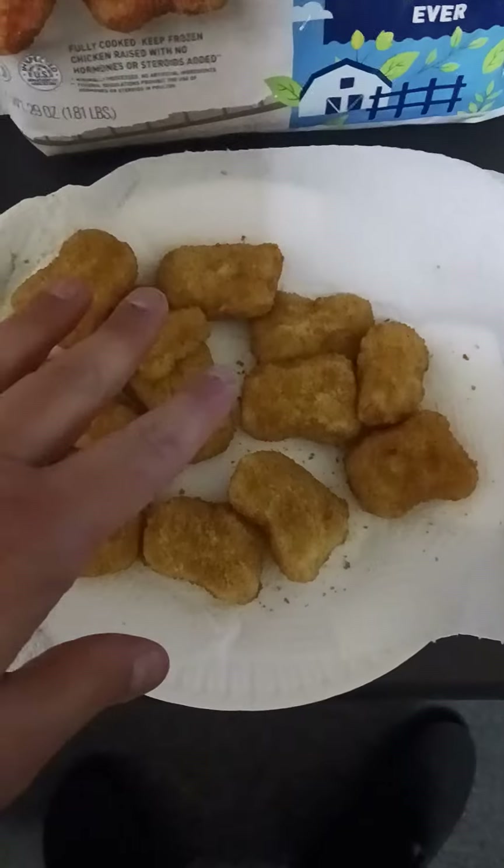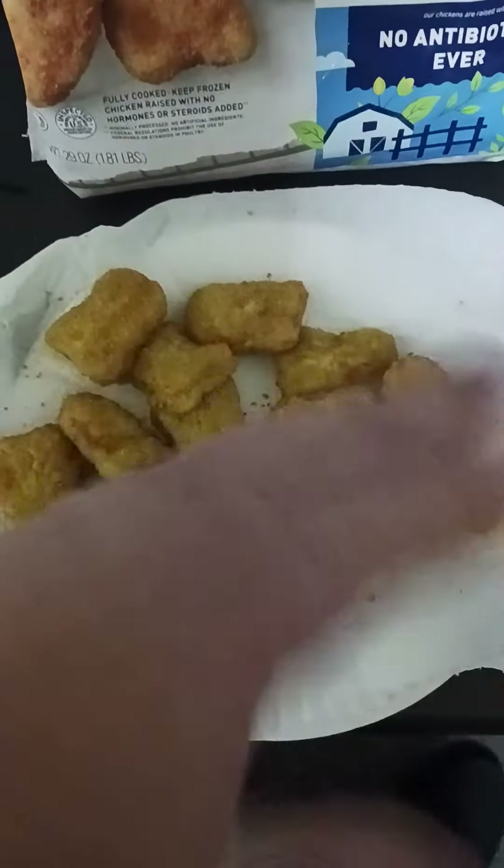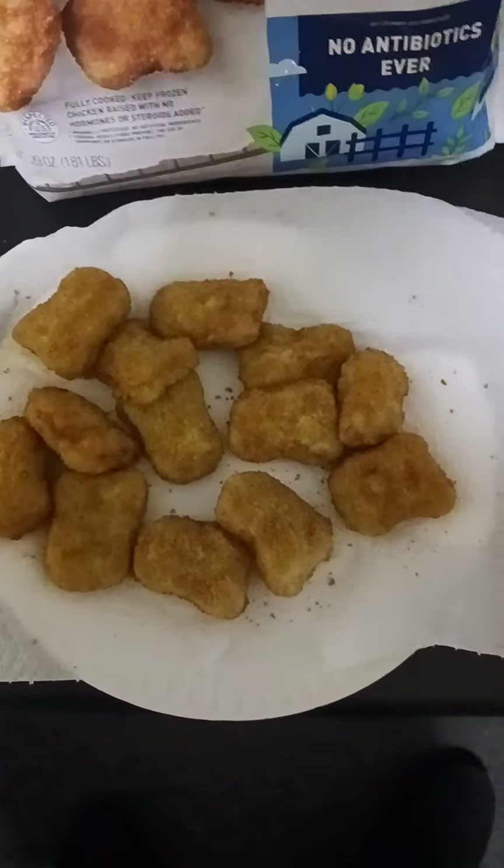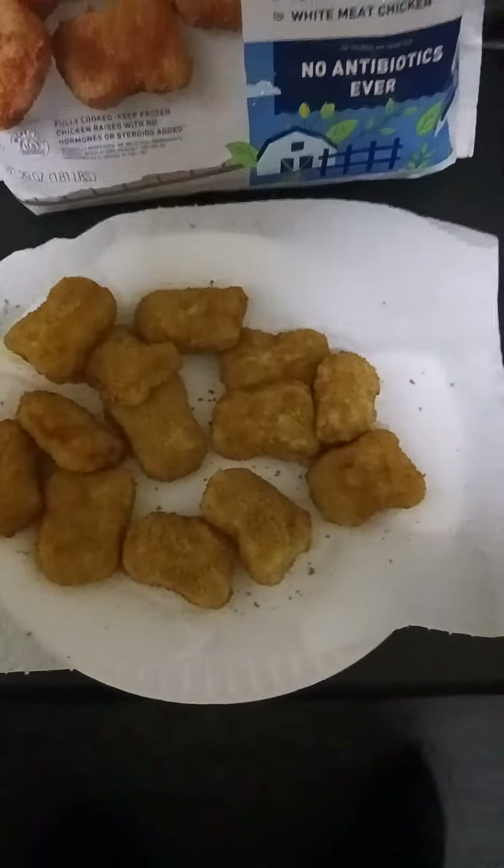I microwaved it for six minutes total. I turned it halfway at the three-minute mark, then microwaved it for the other three minutes — a total of six minutes.